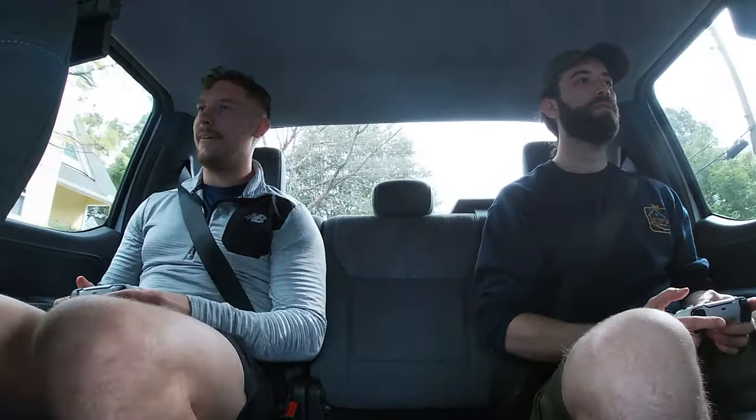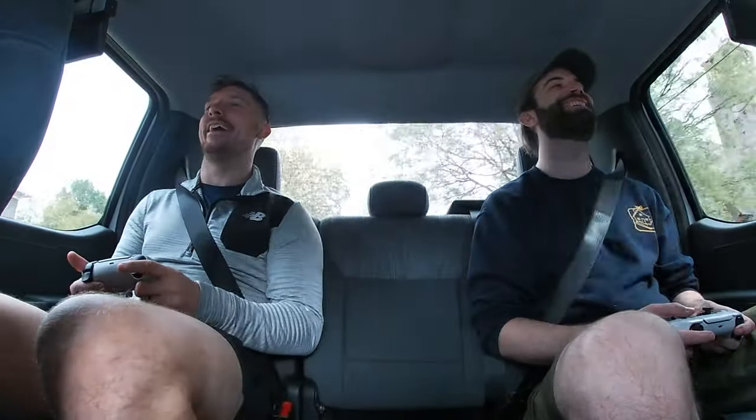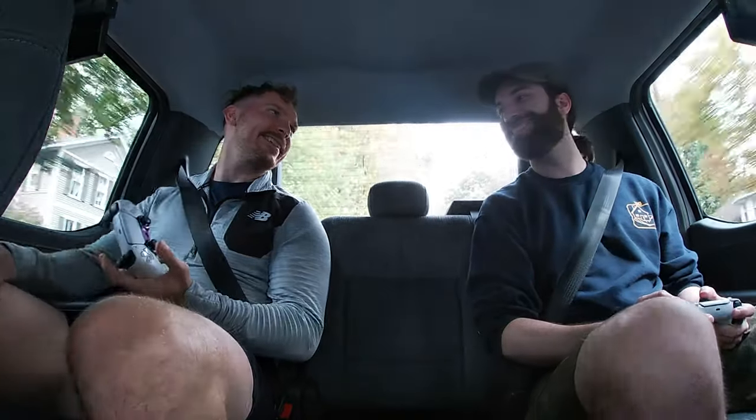The beta testers dive into gameplay — passing, shooting, getting juked — reacting in real time to the PS5 running in the back of the truck. 'This is so dope. This is wild. Joe, we got to go on a road trip. Yeah, we'll be back here.'